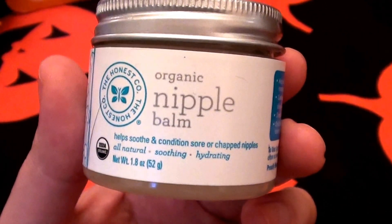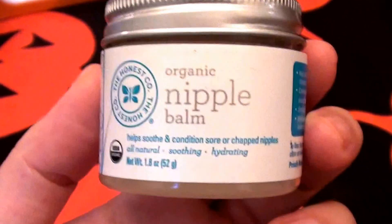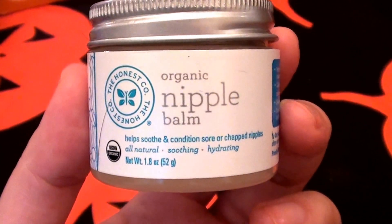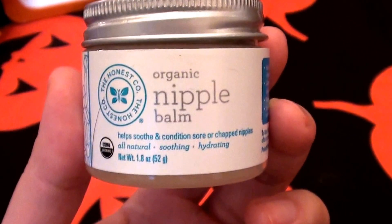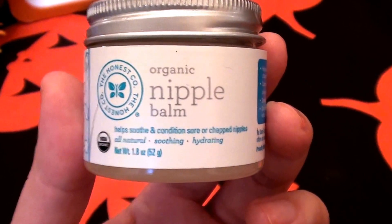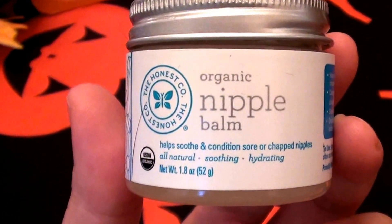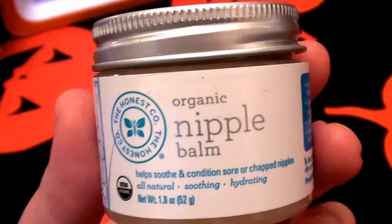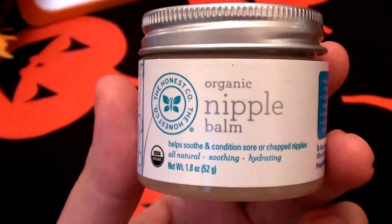I also like to dab a bit under my eyes and use it as a quick under-eye cream. It's very difficult for me to find a good quality under-eye cream because I have very dry, sensitive skin around my eyes. I have sinus problems and just about anything can be an irritant around my eyes.